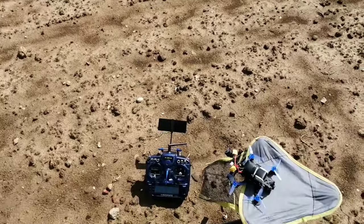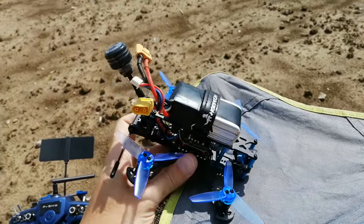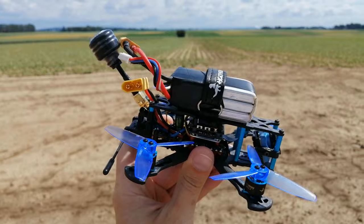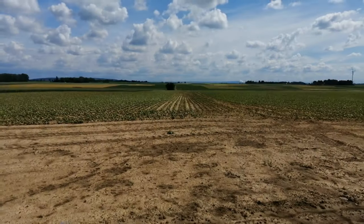Hello guys, welcome back. I'm out on the field now with my HG LRC Sektor 4K 132. It weighs less than 250 grams with a 3S 1300mAh LiPo battery on top.